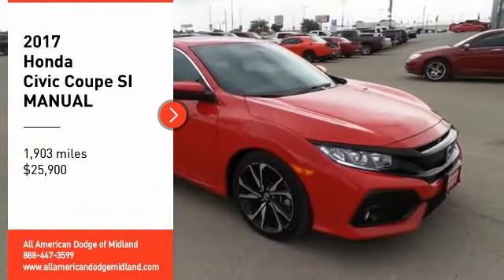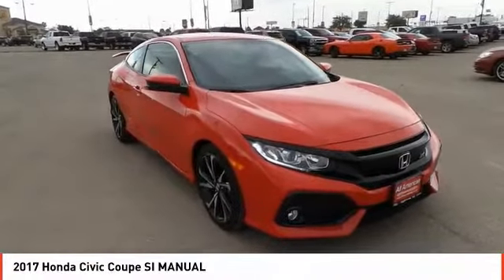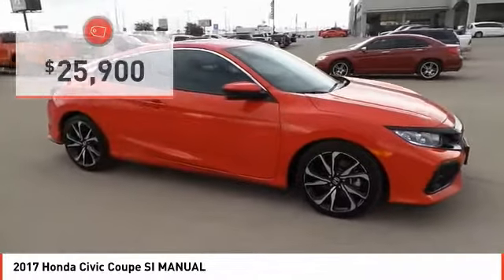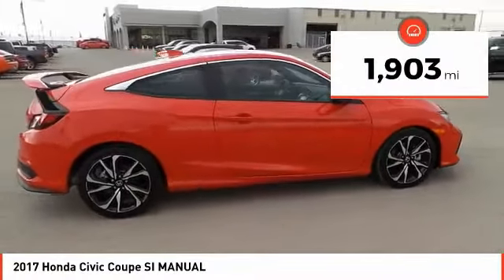Looking for the right vehicle? Check out the 2017 Honda Civic. Practical, awesome gas mileage and incredibly reliable, and is priced below $30,000. This vehicle has less than 2,000 miles.